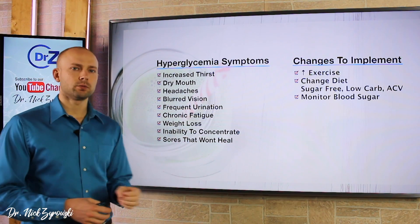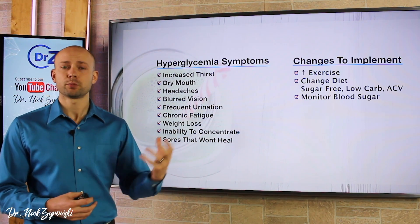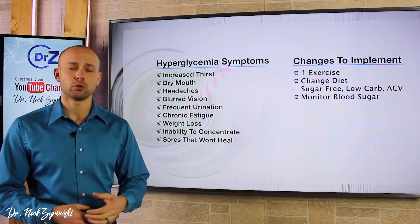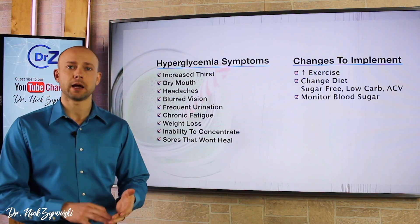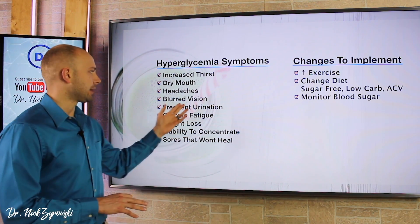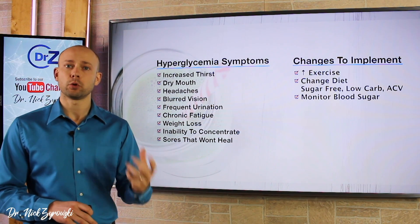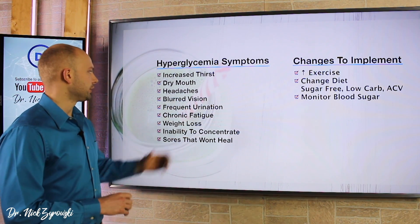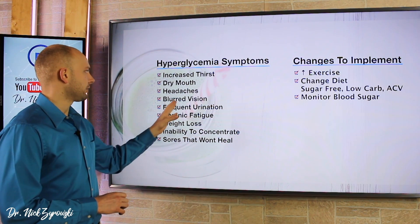Blurred vision is one you really have to pay attention to, because this one can become much worse. You can damage your eyes permanently if you're not getting this under control. It happens for a couple of reasons: first, there will be swelling in the eye, but also an increased amount of blood vessels can start to form in the eye, causing blurred vision. So we want to make sure we're not avoiding taking care of it if we're having this issue.